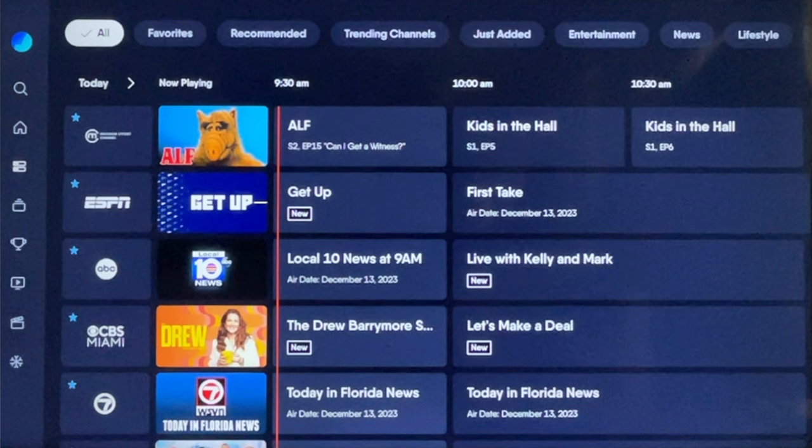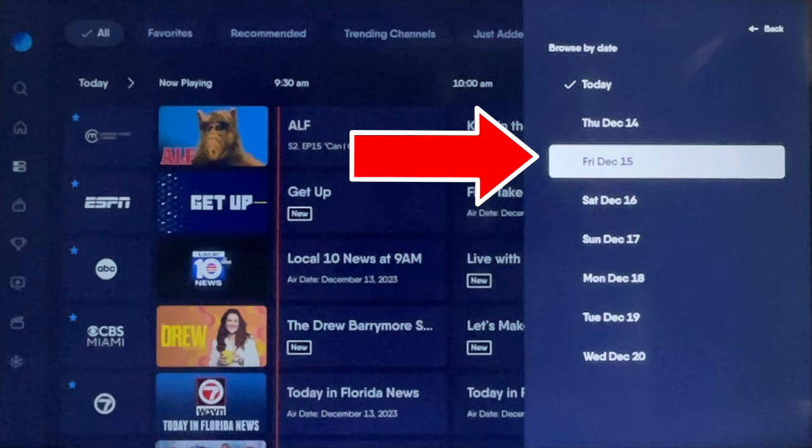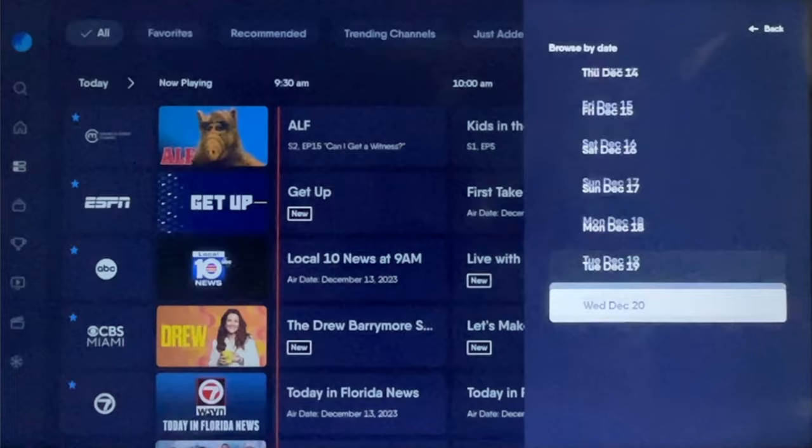Number two: live guide navigation. Notice how it says 'Today' above the top channel in the guide. Select that and you'll see options to change the date up to a week ahead. This jump-to-date feature is a great one, especially if you want to preview content or set some recordings. But you can always manually scroll ahead if you prefer.